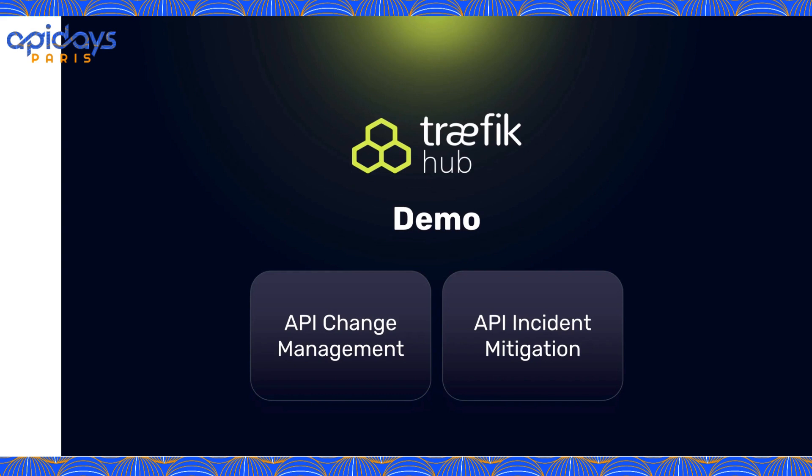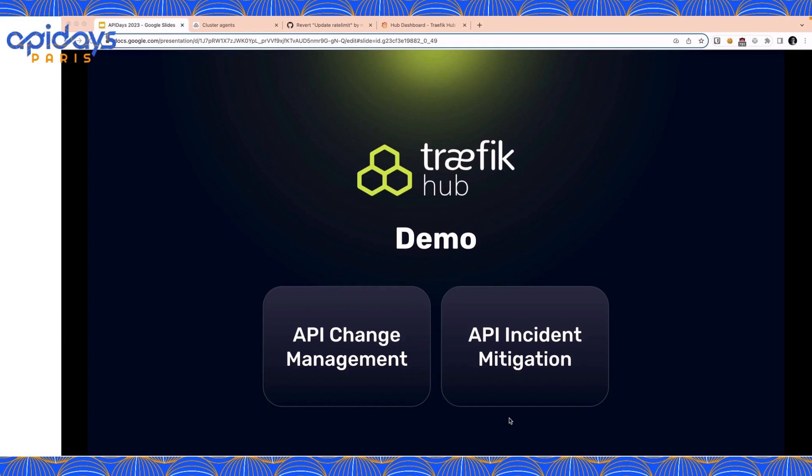Michael will now do a demo of two use cases. One focused on API management, where the goal is to collaborate at scale while reducing the risk of breaking changes. The second focuses on API incident mitigation when problems reach production anyway. The idea is to show the benefits of a GitOps approach for these two use cases. Thank you, everyone — let's move to the demo.